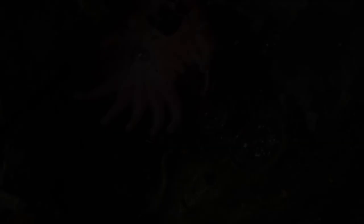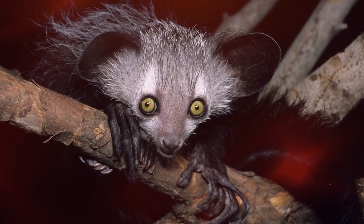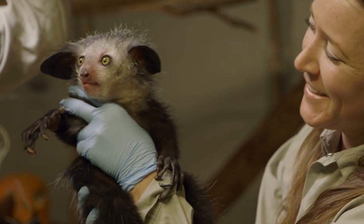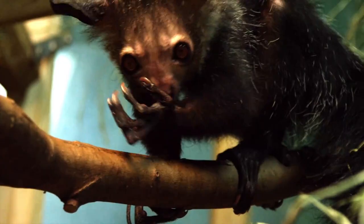The aye-aye is the only living kind of the Daubentonidae family. Another species, Daubentonia robusta, went extinct about a thousand years ago. This animal is endemic to Madagascar. Aye-ayes are the world's largest nocturnal primates. They have some slightly peculiar features, such as teeth that look like continuously growing rodent teeth and long, hairless middle fingers.